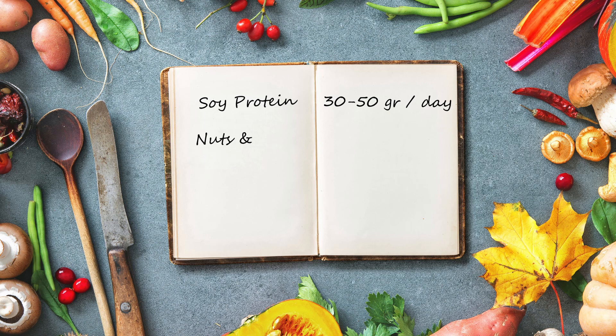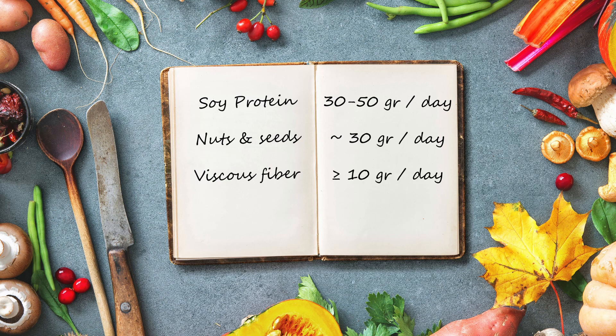The second component is nuts and seeds. The Portfolio Diet recommends consuming about a handful, or about 30 grams, of nuts and seeds per day. The third component is soluble viscous fiber. The Portfolio Diet recommends consuming at least 10 grams of viscous fiber per day, with closer to 20 grams being more ideal. Viscous fiber is a type of soluble fiber that forms a gel when consumed, which can prevent some of the cholesterol you eat from being absorbed and thus lower your cholesterol levels.